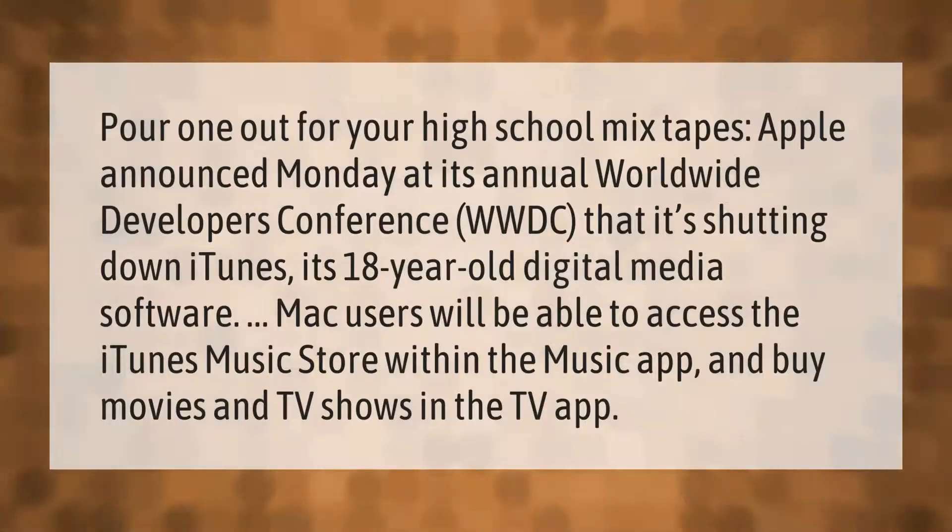Pour one out for your high school mixtapes. Apple announced Monday at its annual Worldwide Developers Conference (WWDC) that it's shutting down iTunes, its 18-year-old digital media software. Mac users will be able to access the iTunes music store within the Music app.